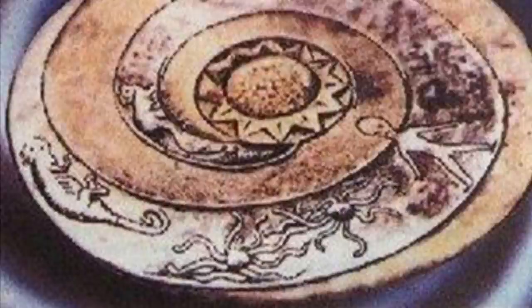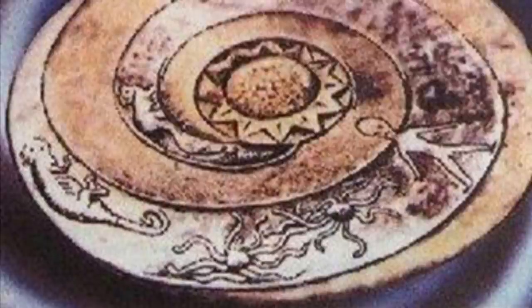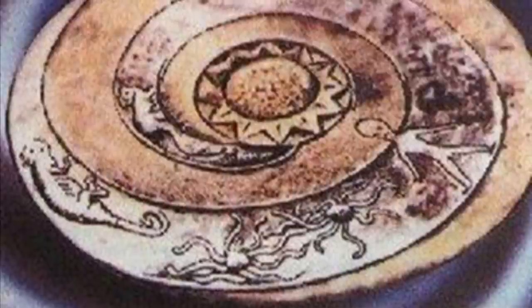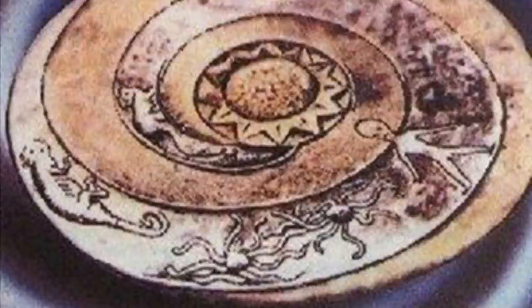The last known sighting of any of the dropa discs occurred in 1974, when Dr. Ernst Wagner visited the Banpo Museum.